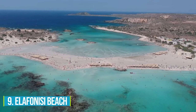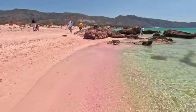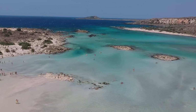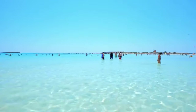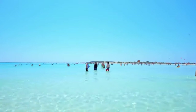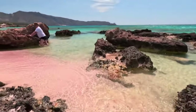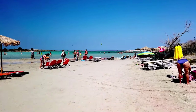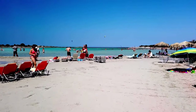Number 9: Elafonisi Beach. Enjoy some blissful moments at the pink sand beach of Elafonisi, a true marvel located on the southwest coast of the island. Prepare to be awestruck by its unique beauty and breathtaking surroundings. This world-renowned beach is a paradise for swimming, boasting crystal-clear waters that will leave you refreshed and rejuvenated. The mesmerizing pink sand adds a touch of enchantment to the landscape, creating a magical atmosphere. Nature enthusiasts will be captivated by the rare plant and wildlife found in the area.